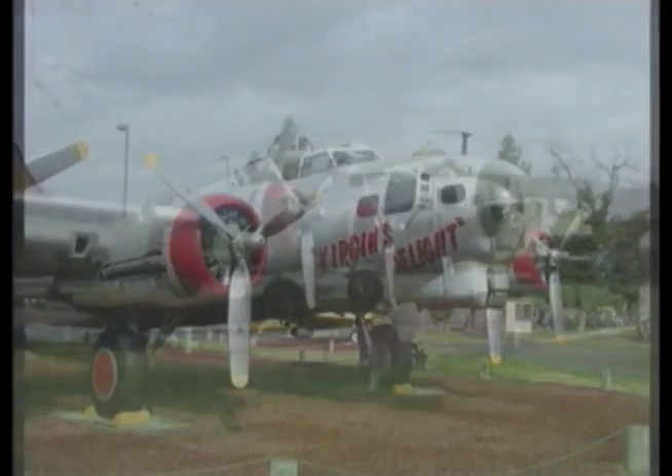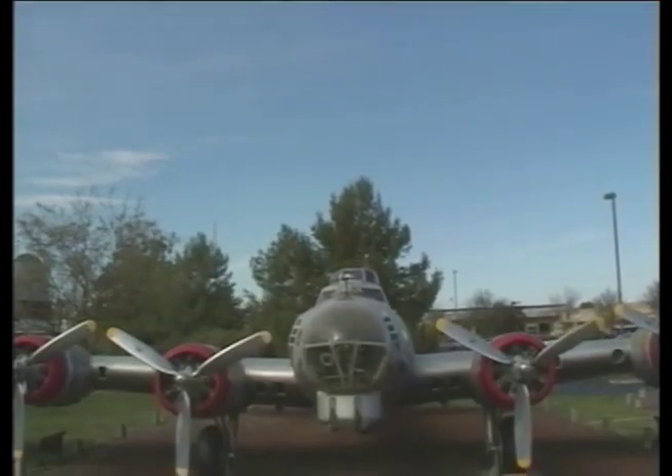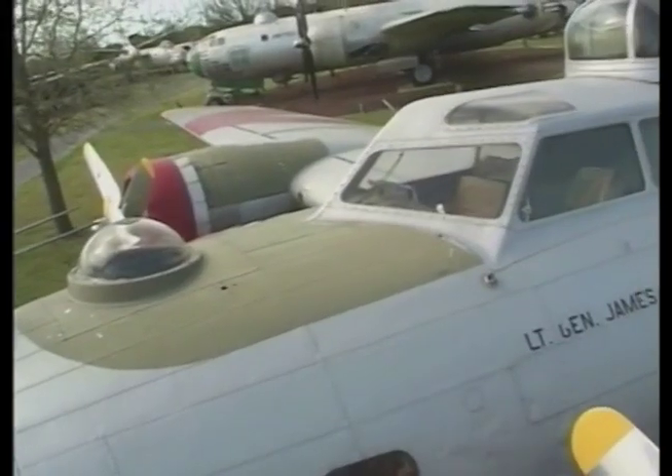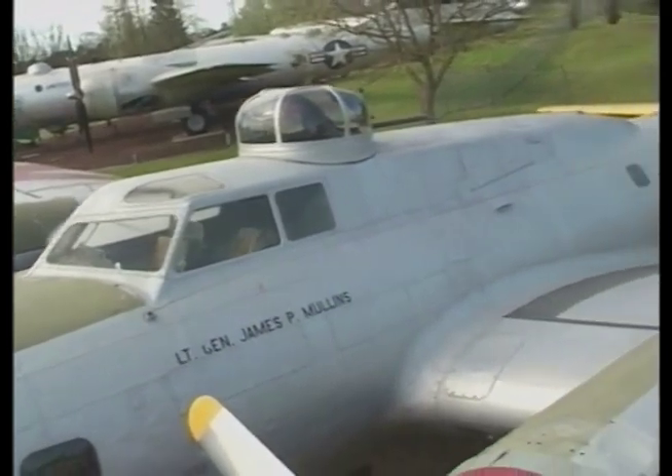The Boeing B-17 Flying Fortress — America's first all-metal, four-engine heavy bomber. The B-17 flew a range of 2,000 miles, carrying a three-ton bomb load. It defended against enemy fighters with 13 .30 caliber machine guns — two at the waist on either side, four each in the nose, top, belly, and tail turrets. The B-17s dropped more bombs during World War II than any other aircraft.